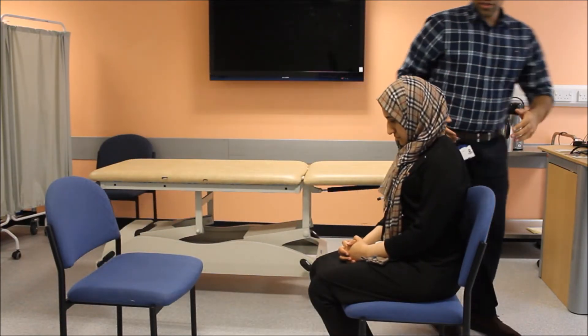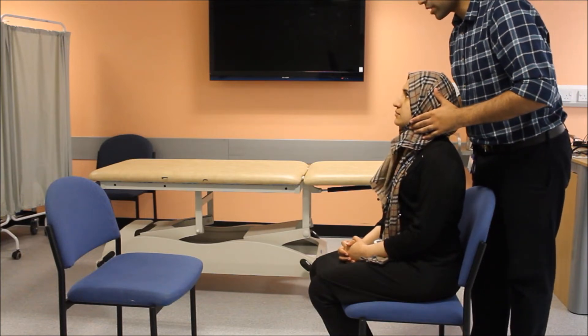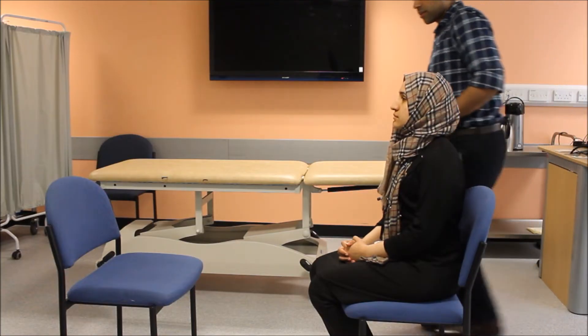I'll be going behind your back, alright? Can you please not move your head, but try to look towards the ceiling with your eyes? Thank you very much. There's no exophthalmos.